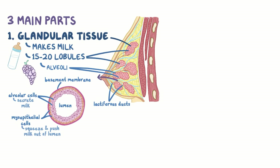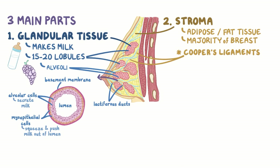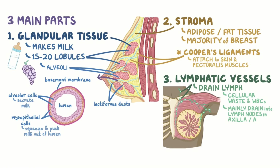Surrounding the glandular tissue is the stroma, which contains adipose or fat tissue, and this makes up the majority of the breast. Suspensory ligaments, called Cooper's ligaments, run through the stroma and help keep it in place. These ligaments attach to the inner surface of the breast on one end and the pectoralis muscle on the other. Just beneath the skin covering the breast, there's a network of tiny lymphatic vessels that drain the lymph, which is a fluid containing cellular waste products and white blood cells. These lymphatic vessels mainly drain into a group of lymph nodes in the axilla, or the armpit.